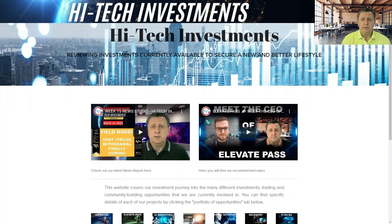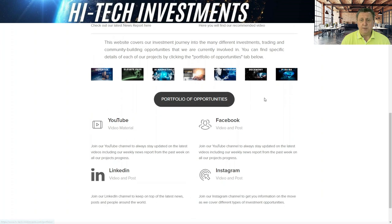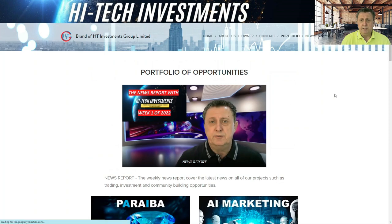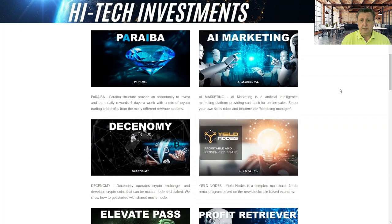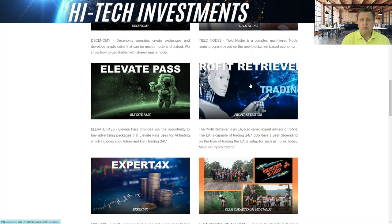Arriving at the Hitek Investment website, it looks like this. On the front page we always have our latest news report and a recommended video that we normally change depending on what is trending or what we think you might be interested in. Below that, there's direct access to our portfolio of opportunities, our YouTube channel, Facebook, LinkedIn, and Instagram.